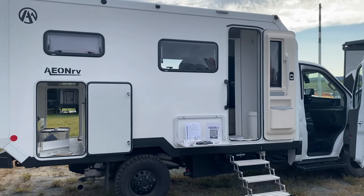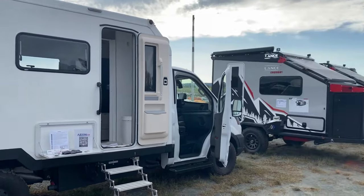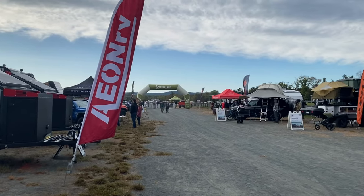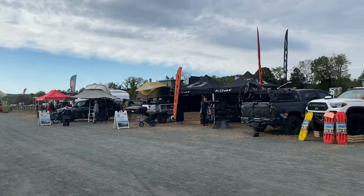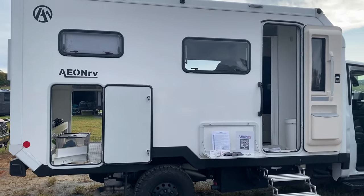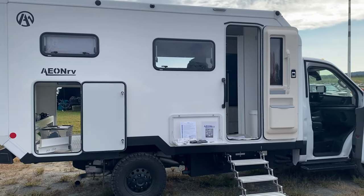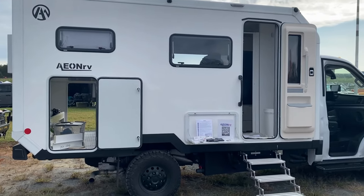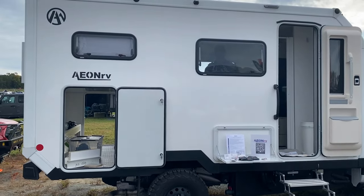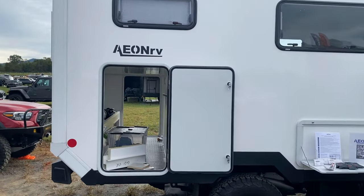Good morning, this is Jim Ritchie, CEO and co-founder of ANRV. I'm here at the 2023 Overland Expo East in Arrington, Virginia. I'm going to give you a quick walk-around tour of the new 2023 ANRV — this is the first one, in white — and we are delivering this to a customer in Charlotte, North Carolina on Monday. So let's look at some of the new features, starting here in the back.